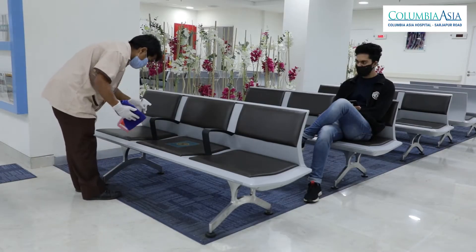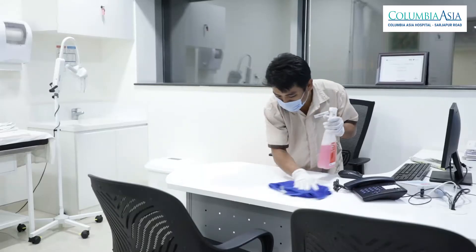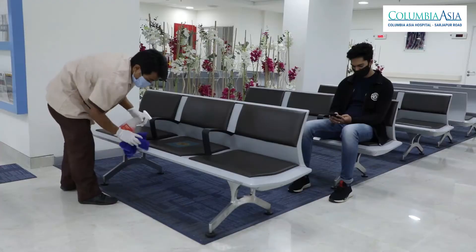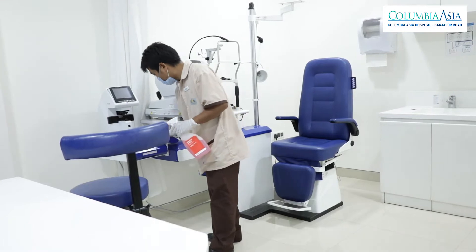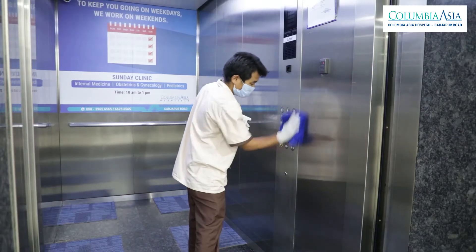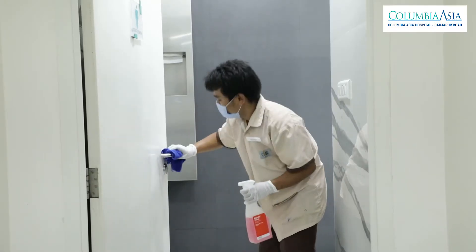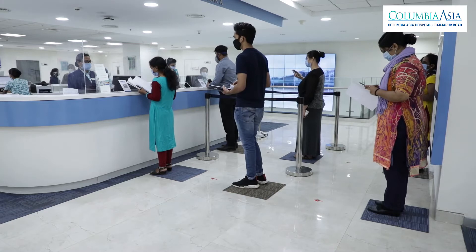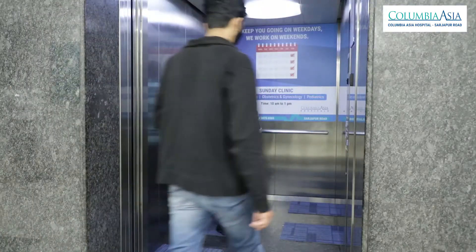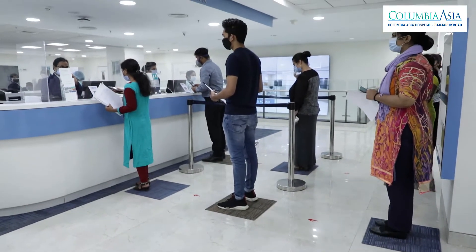Thorough and frequent deep cleaning is done of our clinical and non-clinical rooms, OPD consultation rooms, OPD and lobby waiting areas and their furniture, all workstations, inside patient rooms and ICUs, elevators, cafeteria, and all common area touch points with disinfectants. Social distancing has been encouraged and practiced in all public areas such as elevators, patient waiting areas, reception counters, and cafeteria.